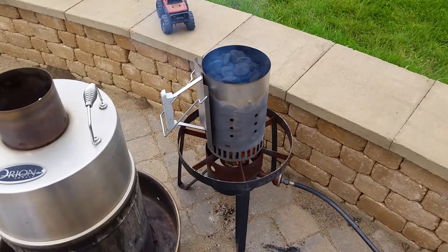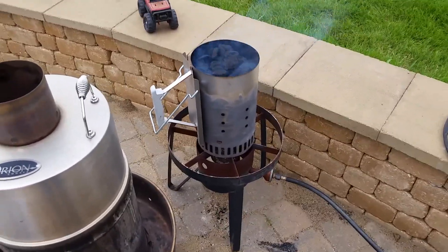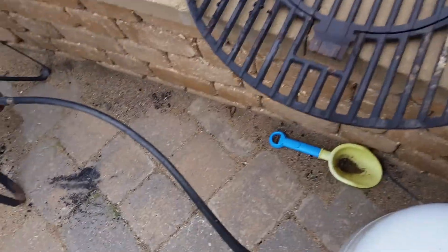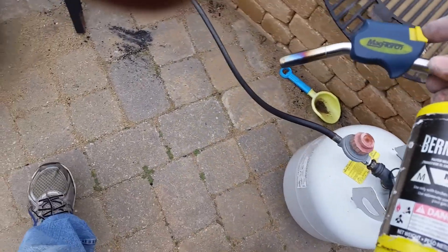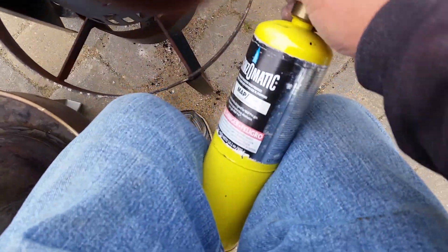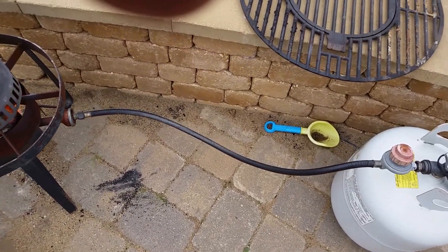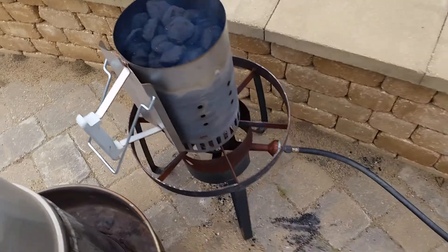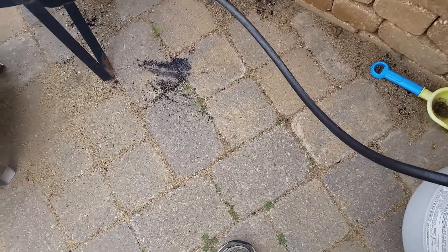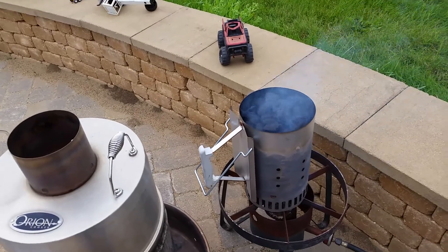Quick little video on how I get my charcoal going. I've got my Bernzomatic MAP torch here — stupid wind, we're in southwest Minnesota where the wind blows all the time. Anyway, it's actually running and it's smoking, so I can shut this off. You can smell LP all over the place, so if you don't hear from me, you know what happened.